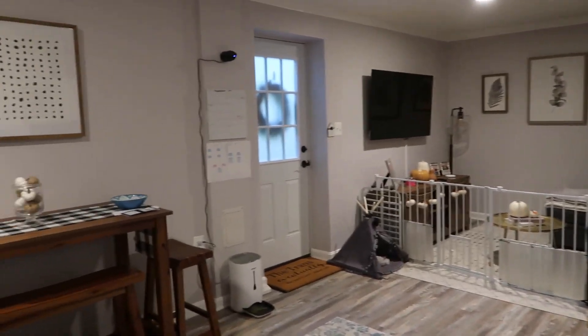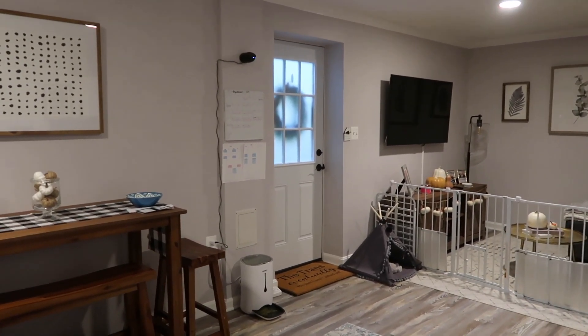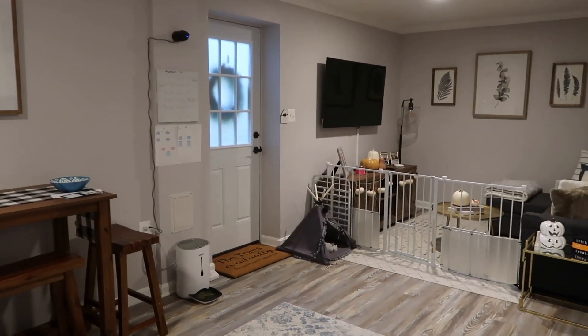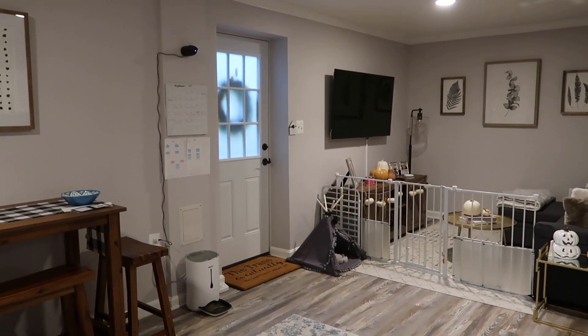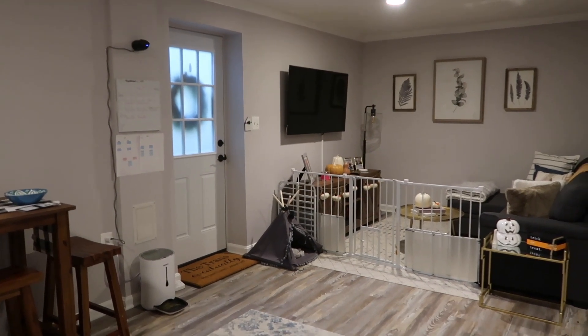So that was our little apartment tour. We are so glad that you came to join us. If you guys enjoyed or had any questions about where anything is from, let me know — this is a lot of stuff to just link, but let me know if you guys have any specific questions and I'll get back to you in the comments. I hope you guys have a good rest of your day and I'll see you in my next one. Bye, guys.